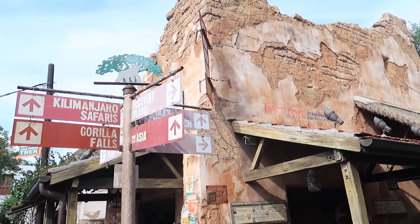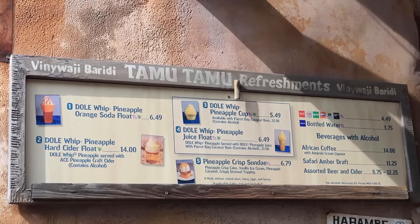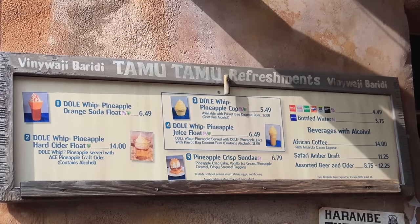Before we head out of Africa, I want to mention that here at Tamu Tamu Refreshments, where they serve the Dole Whip at Animal Kingdom, they have a couple of new offerings — a float with Pineapple Dole Whip and orange soda, and a new float with Pineapple Dole Whip and a pineapple hard cider. Pineapple Dole Whip isn't my favorite and it's not really anything super new since it's still just Pineapple Dole Whip with different drinks, so I'm going to skip it for today.